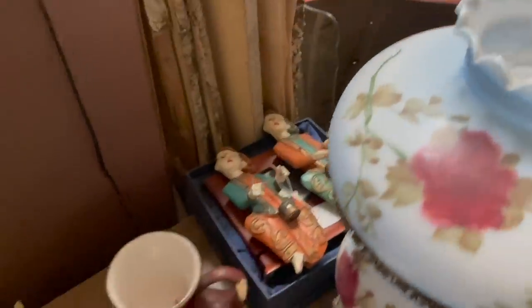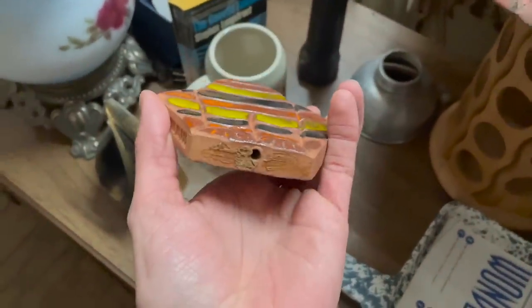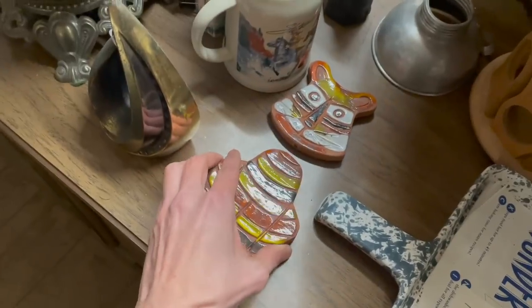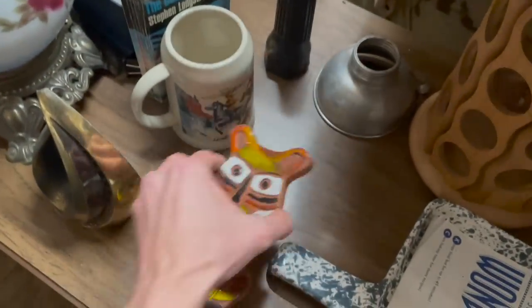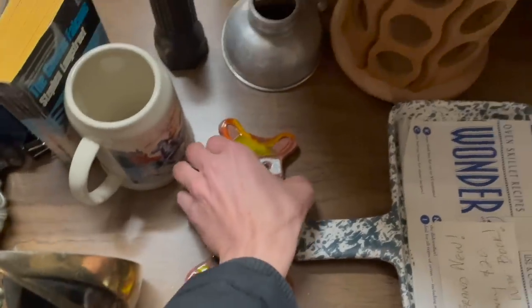Look at these Asian figures. Oh, look at the cat. I like that. They're trivets — they're supposed to have string in between them. I might get a price on that. That's awesome.